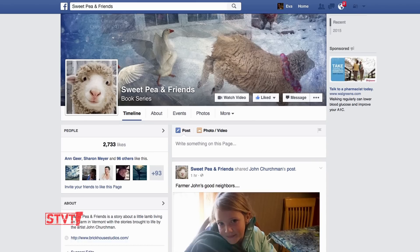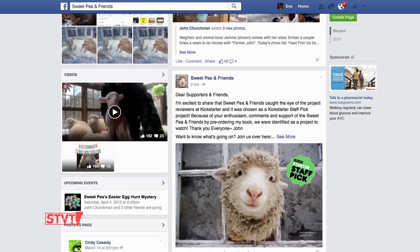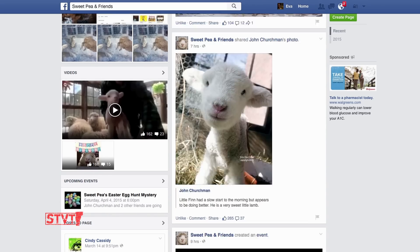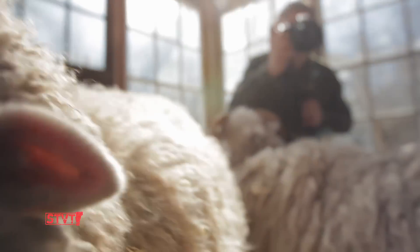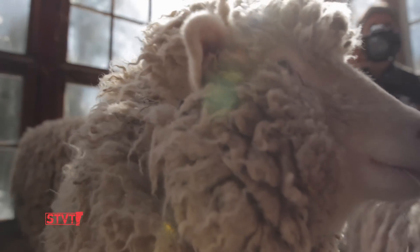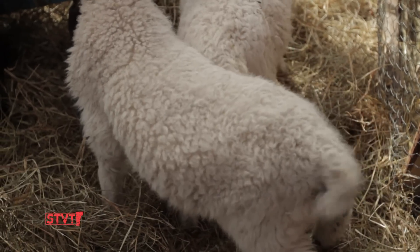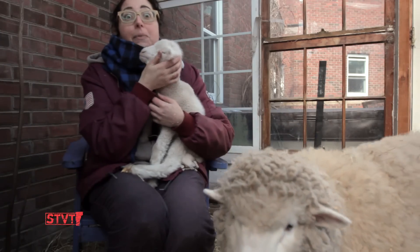You probably know John and his menagerie of animals through his Facebook page, Sweet Pea and Friends. Sweet Pea has a series of children's books that are due to come out thanks to a very successful Kickstarter campaign. And what better way to celebrate spring than in this storybook come to life.